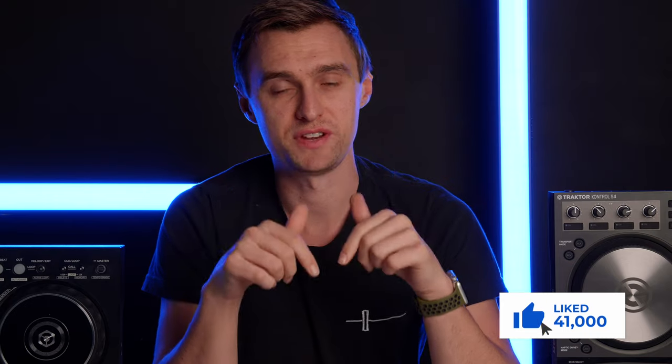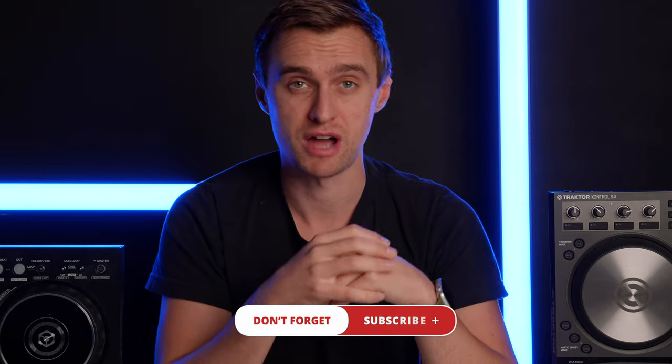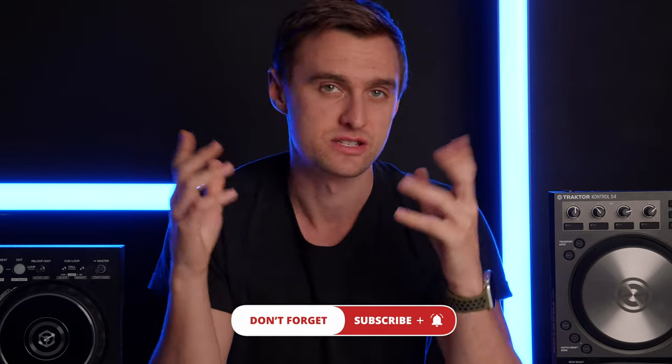As always, remember to hit that like button, drop a comment at the end of the video on which one of these techniques was your favorite and which one you're going to apply in your next DJ set. Make sure to subscribe and hit the bell icon. Let's get stuck into it.